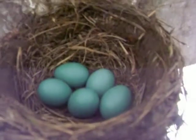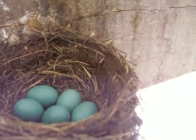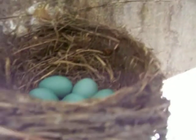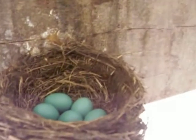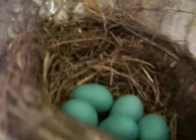Last year she had 2 or 3 broods of chicks — litters of chicks, I don't know what they call robin chicks. I don't know what she got, 5 or 6 in there I can see.